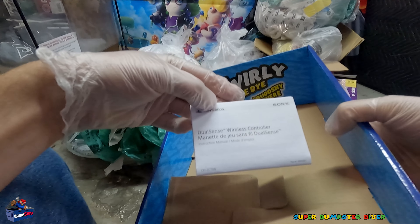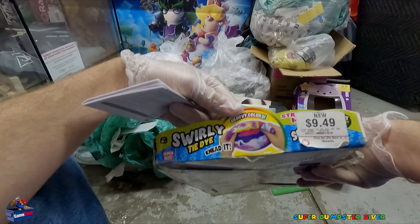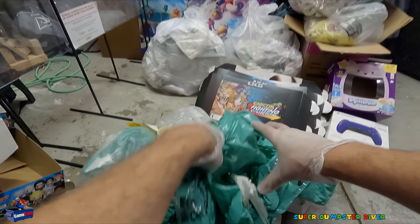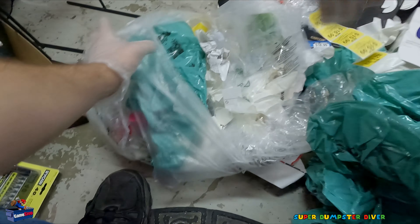I got a PlayStation controller pamphlet in there. More squishies — always find these. First bag here, it's just pouring out with green packaging. Not sure what else is here, maybe just all plastic.